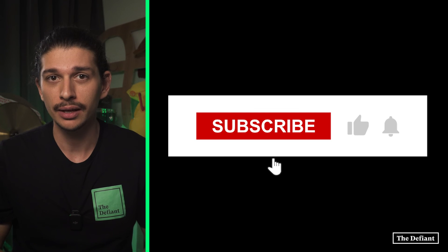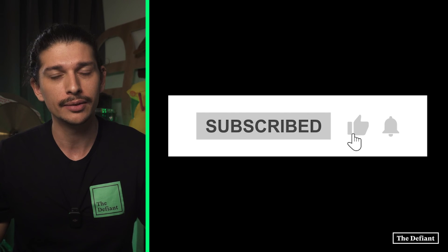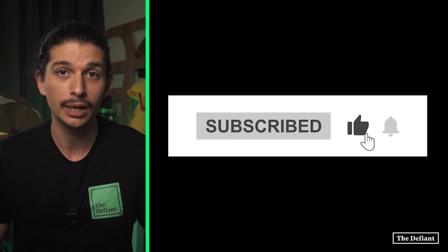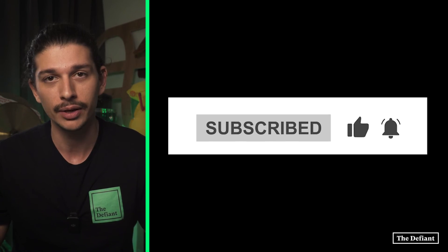I'd like to thank everyone for tuning in today and if you find any value in the work we do, please consider subscribing and hitting the bell button as it really helps with the algorithm. We'll see you in the next explainer video and until then, stay defiant!